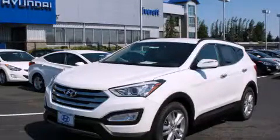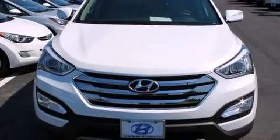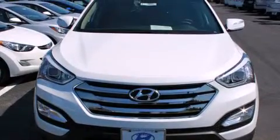This is a brand new 2013 Hyundai Santa Fe. Plenty of space for what you need. It has a 2.0 liter 4-cylinder engine and a 6-speed automatic transmission.